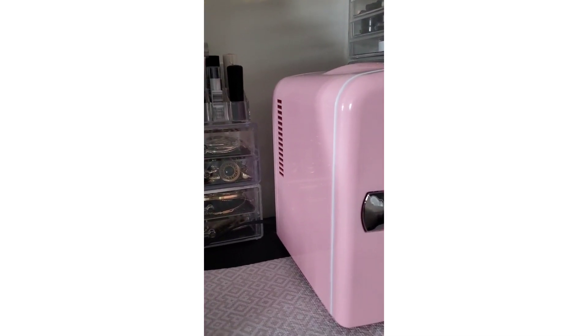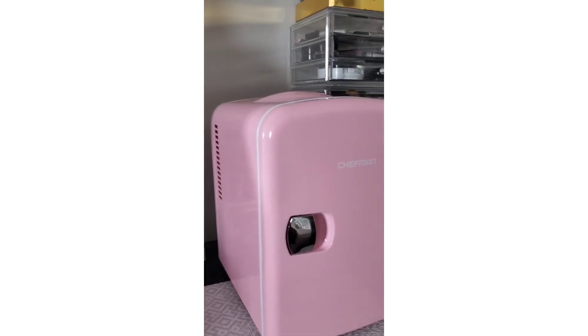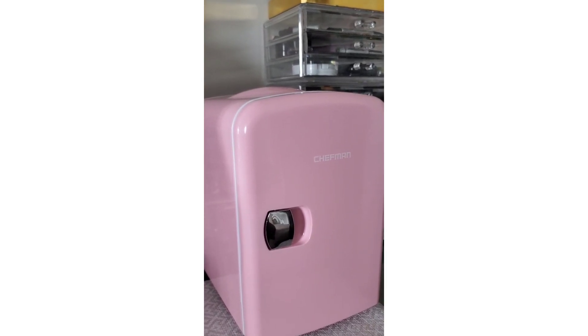I hope you guys enjoyed this quick little video on this cute little fridge. If you're not already subscribed to my channel, don't forget to hit that subscribe button and I'll see you guys in another video — bye!